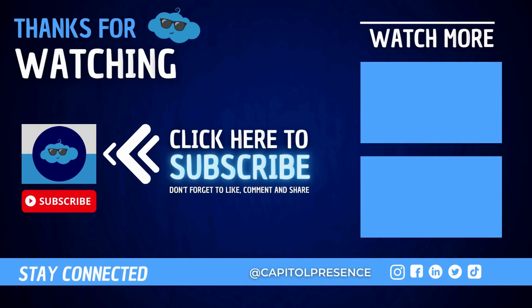I hope you guys enjoyed this video. Don't forget to like and subscribe, and hit that subscribe button and turn on notifications for all the latest videos from Capital Presidents.